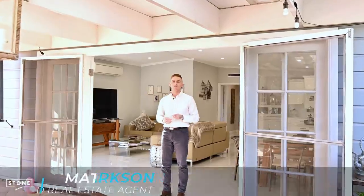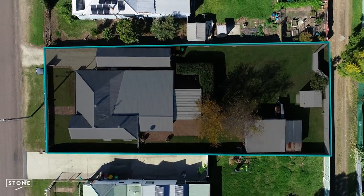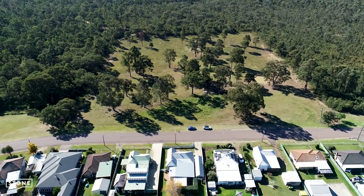Very rarely do we find a fully renovated Federation cottage to this style and sophistication on a full quarter acre block with bush views. Matt from Stone Real Estate, welcome to 75 Melbourne Street in Aberdeen.